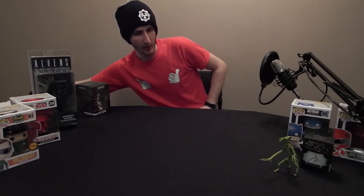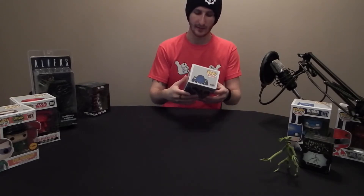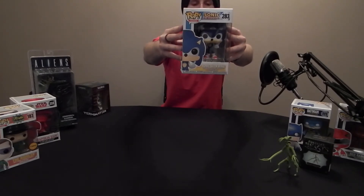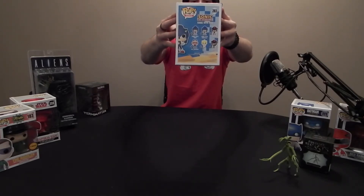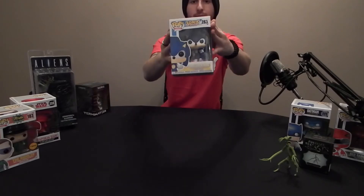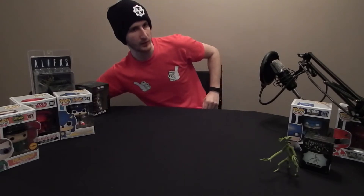What we got next? Oh, I can feel a Pop! Sonic with ring — six to collect. Sonic with Emerald, Sonic, Shadow, Dr. Eggman — who is actually Dr. Robotnik — Super Sonic, and Shadow with Chaos. There we go, lovely, goes with my collection.